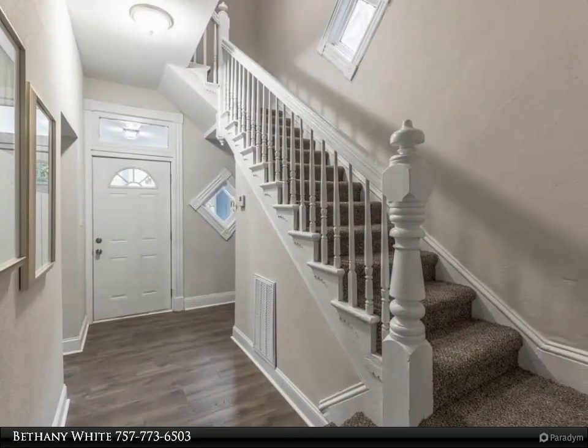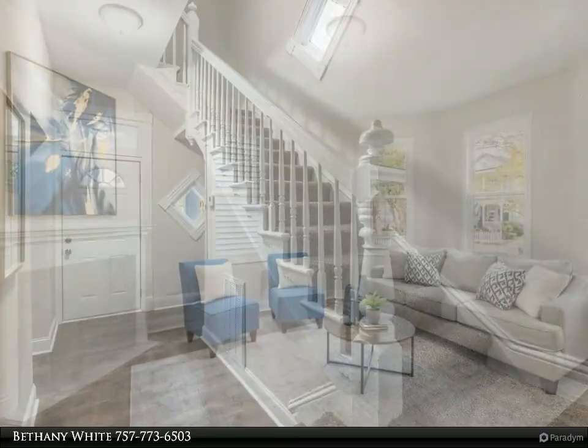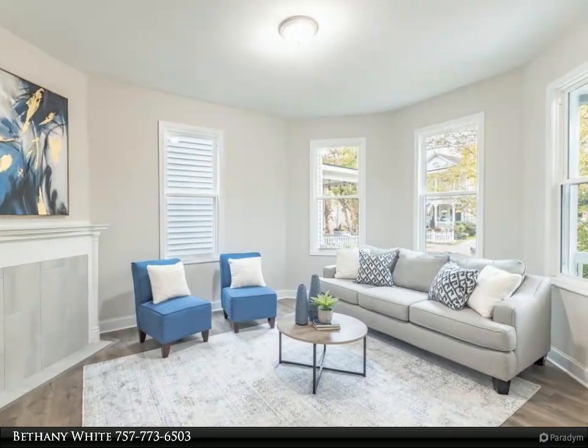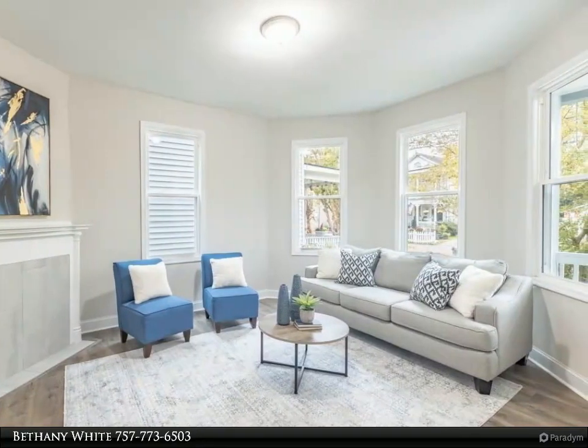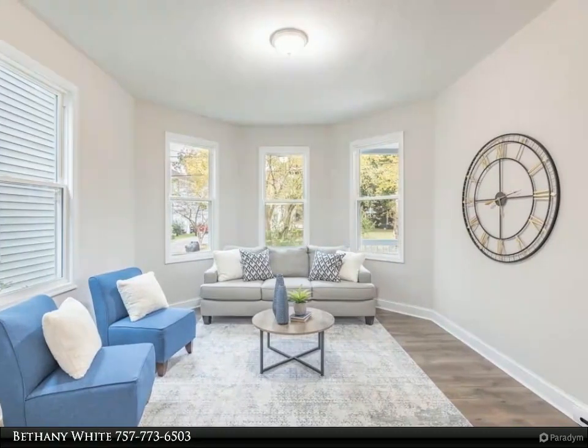Flexible floor plan with living and dining area. Well maintained with a new roof and new HVAC system. Super convenient to Portsmouth military bases, downtown attractions, and restaurants.